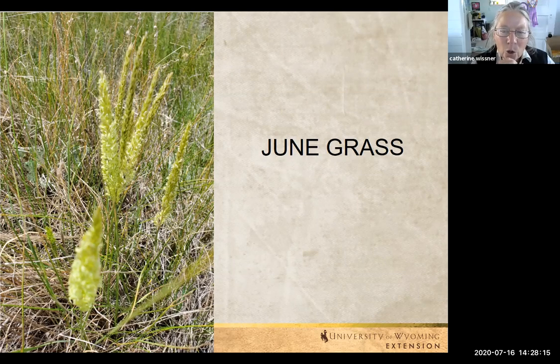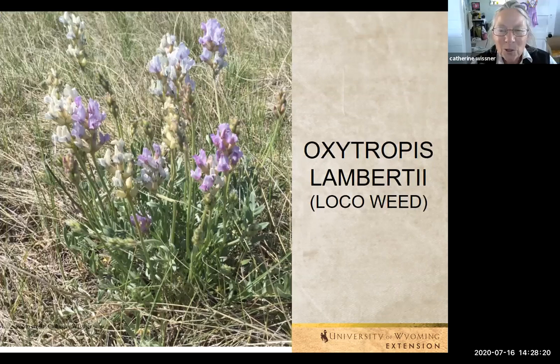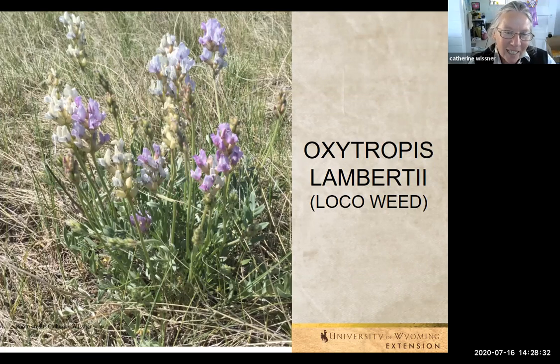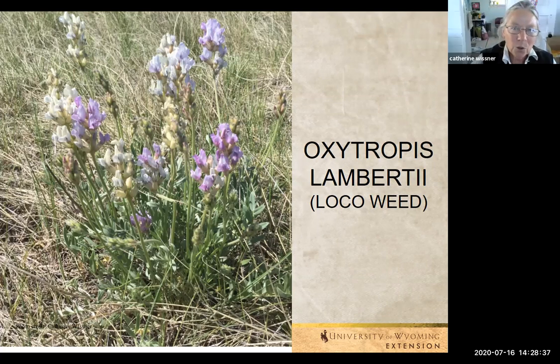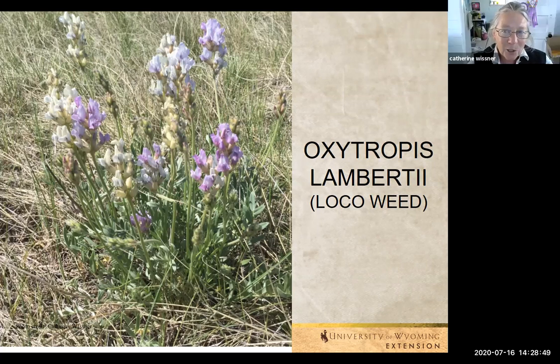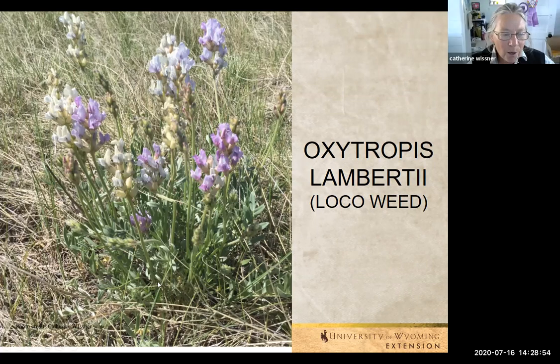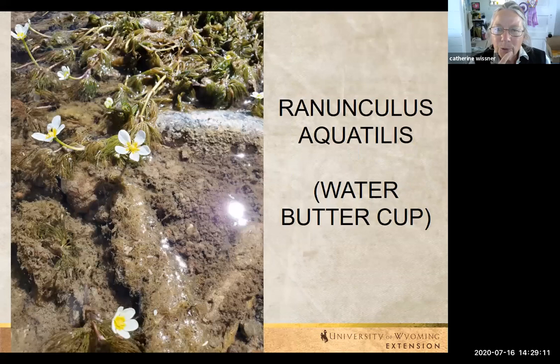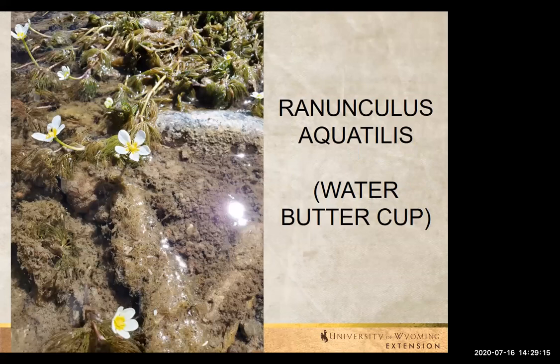This is Oxytropis lambertii. I tease my master gardeners — there'll be a pronunciation test at the end. This is your local locoweed. There are a couple others confused for locoweed, including astragalus, but this one grows more upright and can get 18 to 24 inches tall in the flowering portion. All parts of this are toxic — if an animal eats it, especially horses, the end results are not good. Where I live, Crow Creek runs through my property, which creates a whole new environment and ecology — a whole new world of wonder.